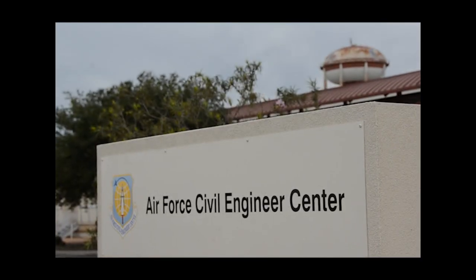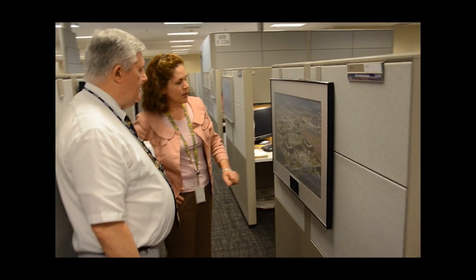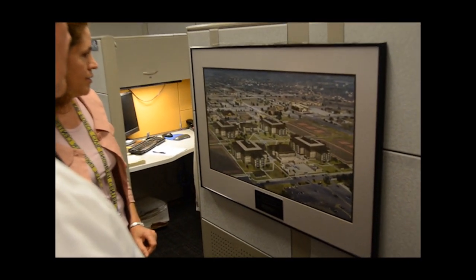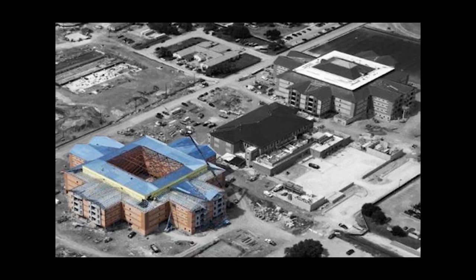The Air Force Civil Engineer Center plays an integral part in managing and overseeing the construction of the new dormitories. AFCEC has a responsibility of designing and managing the construction of the MILCON program projects currently going on at Lackland. We basically coordinate all the concerns and responsibilities of all the Air Force agencies involved in making sure the project comes together on time and on budget.